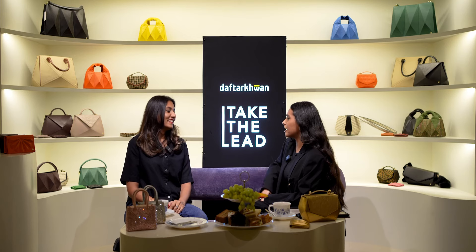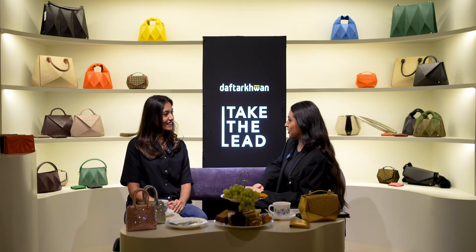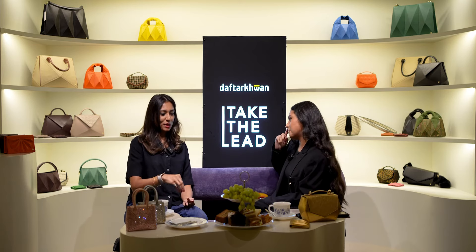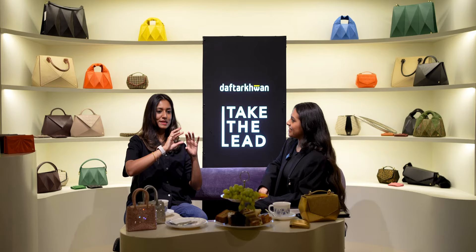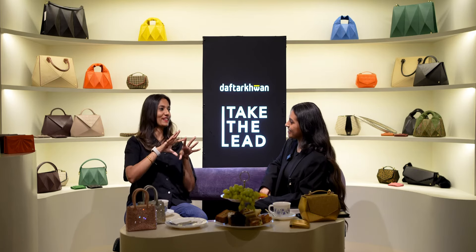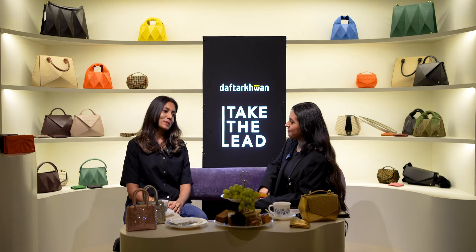Vogue India did a whole article about Warp after that — they just picked it up organically on their own. The headline was something like 'This Pakistani brand was seen in And Just Like That' — that was the highlight. We've also been showcasing during official trade shows during Paris Fashion Week pre-co, and did one season last year. We've also been part of trade shows and showcases in Milan. Each season is a learning experience.